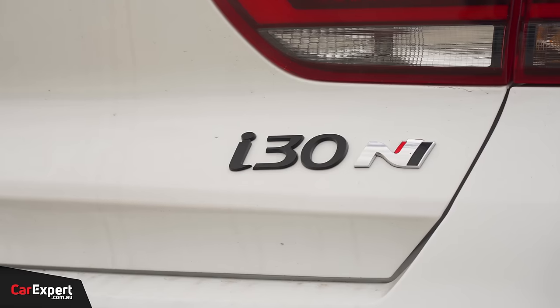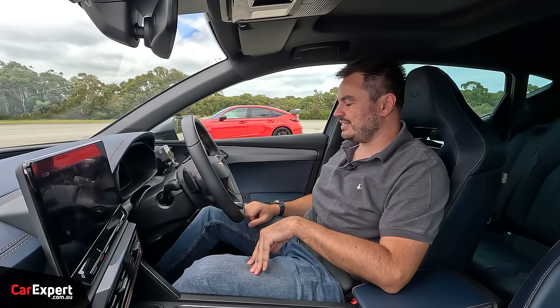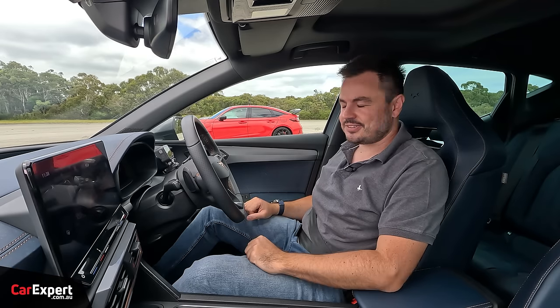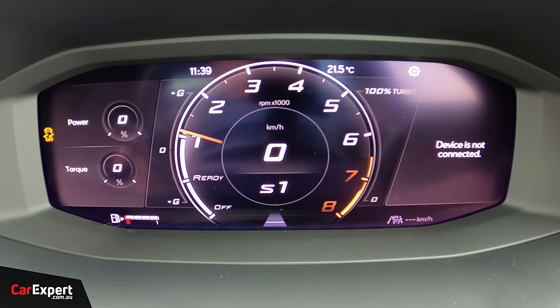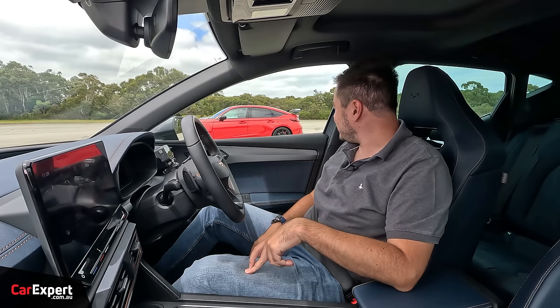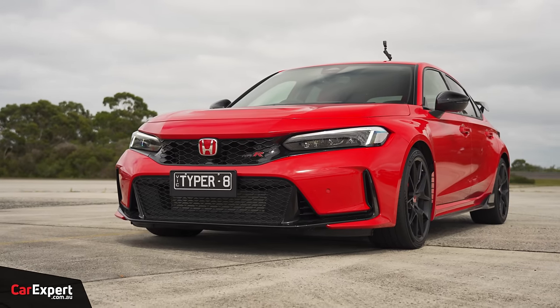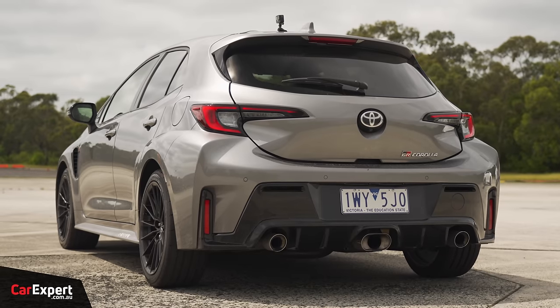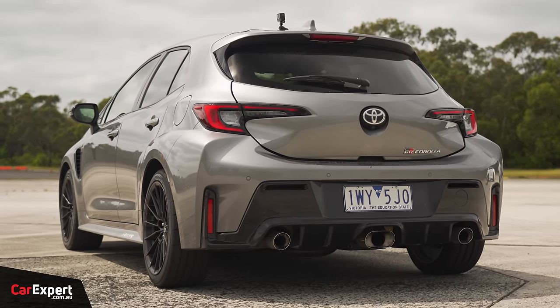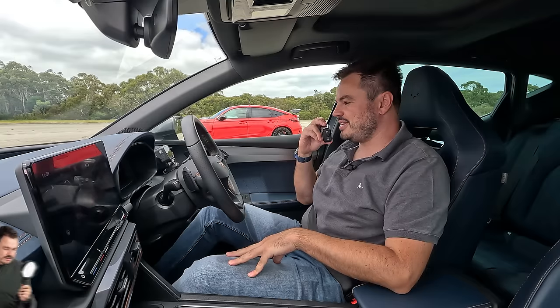Both the Cupra and the i30N have a dual clutch transmission with launch control, so we're going to use that to see how quick they are. I've got the Cupra in individual mode, engine in Cupra mode, stability control switched to limited traction, and I'm going to be using launch control. The Civic Type R is manual — it'll be just a bit of a feel job. The GR Corolla is all-wheel drive so it's going to be a little trickier to launch. Mel is going to use launch control. Sean, count us in.